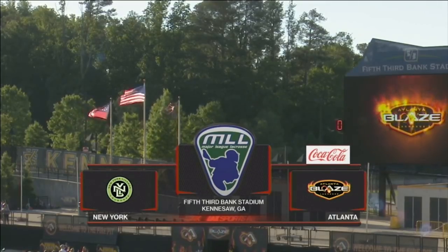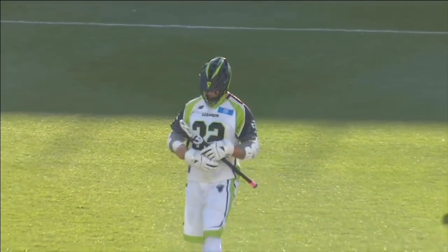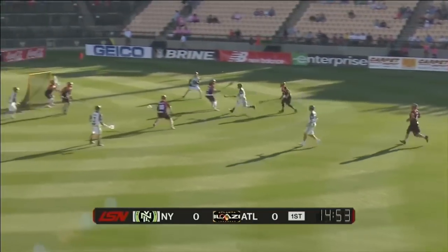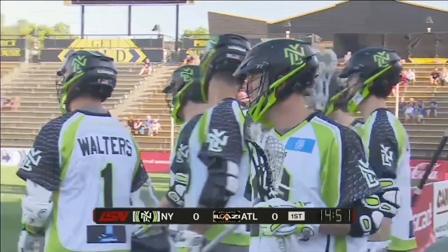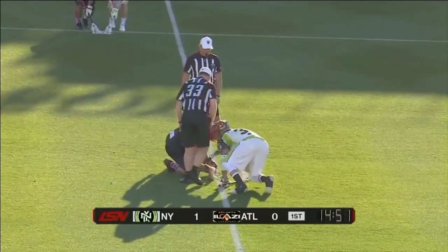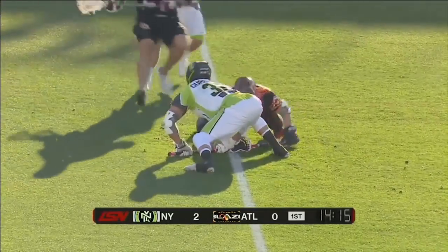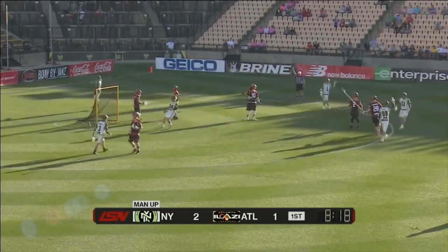Tonight, live from Fifth Third Bank Stadium in Kennesaw, Georgia, it's the Atlanta Blaze hosting the New York Lizards. Greg Gurinlian right there — he's their big faceoff man. They call him the Beast. He's won 60% of the faceoffs he's taken so far this year. A faceoff is won there by Gurinlian — runs right into the zone and gives a quick shot over to Gibson who scores. Quick shot right there off the faceoff. Rabel with a long shot and he scores — that's a two-pointer.